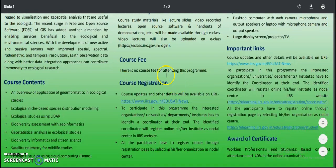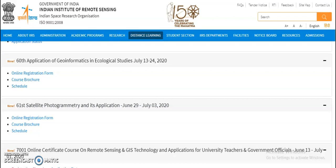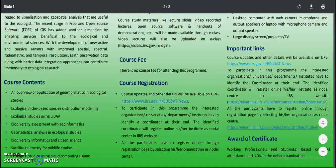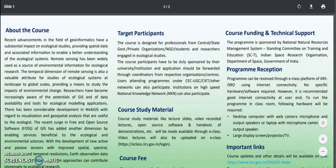There is no course fee for attending this program. Course registration has to be done through the provided link — an online registration form is there. You simply click on that and it will ask for your online registration details.